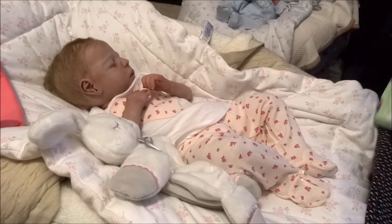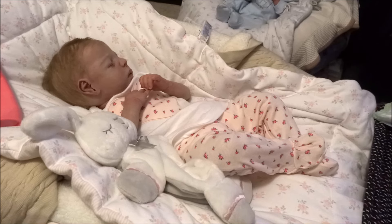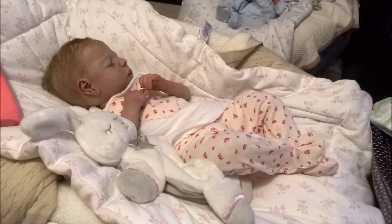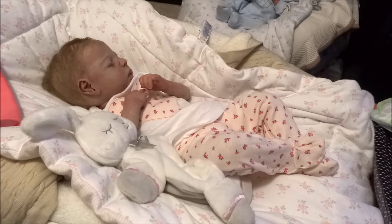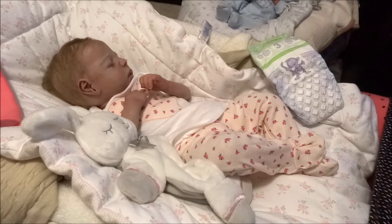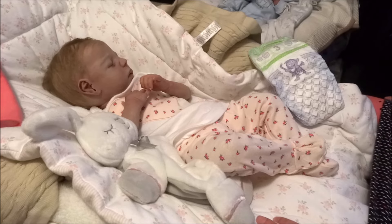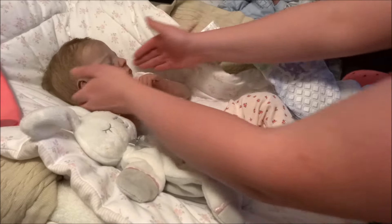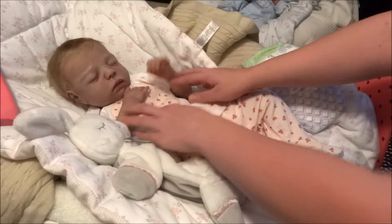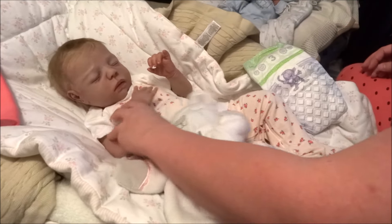Hey guys, it's Courtney and I'm here with my beautiful little princess. I apologize for the lack of videos - I've been very sick with pneumonia. It's hard to talk when I cough, it sounds horrible and nobody wants to hear that, so I just hadn't gotten around to it. And the last video that went up - look at you guys, look at the princess, she's so pretty!